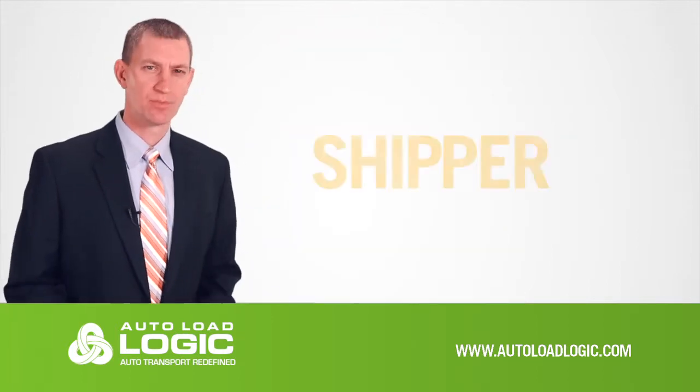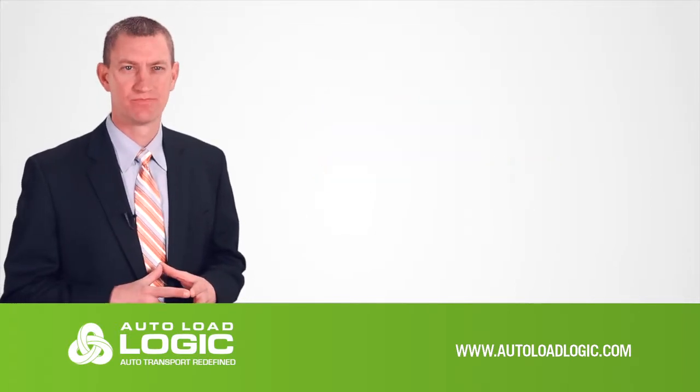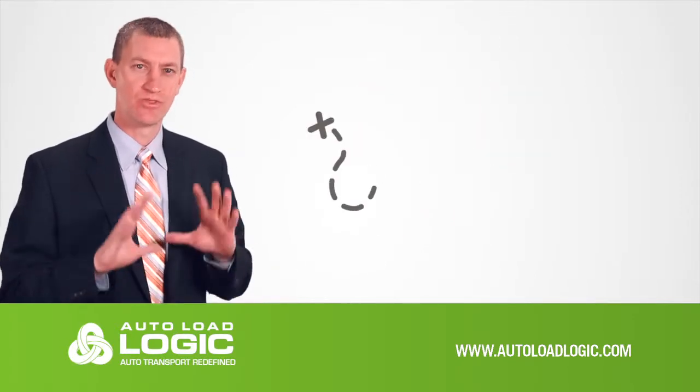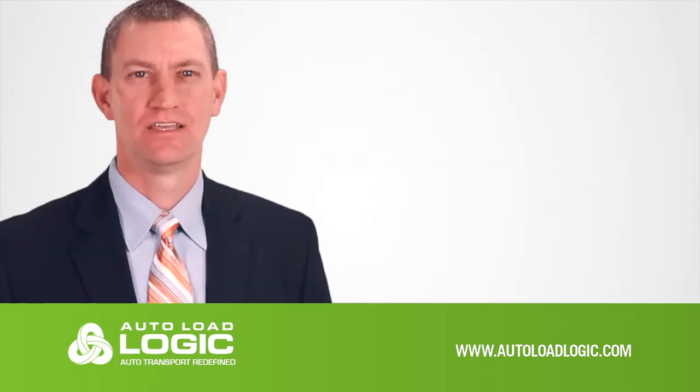So how do we increase your profits? For example, if you were a shipper, how much time would you save if you had a real tracking system? Forget about making numerous calls trying to update the status of your vehicles. Simply track your shipment through our system on your computer, your tablet, or your phone.